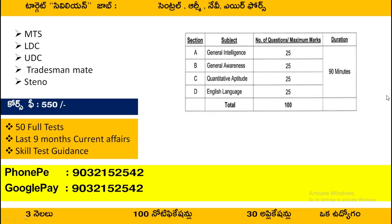This course has a fee, and you will have 50 full tests. Each test will have 100 questions, and there are 50 full tests. That's for 9 months of current affairs. It is valid for 1 year, covering the early days' current affairs updates. You will receive updates to WhatsApp.